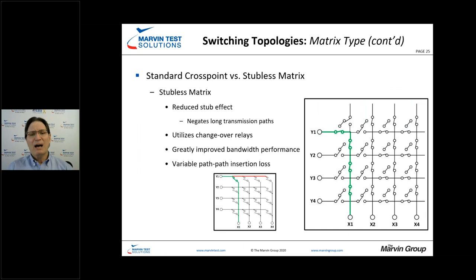One approach to address stub issues is developing what's essentially a stubless matrix. Comparing the two schematics, a stubless matrix requires significantly more relays, but you'll see significant improvements in bandwidth and the ability to use it in higher bandwidth applications. Keep in mind that because of all the variable paths and isolation, you could have different path-to-path insertion losses.